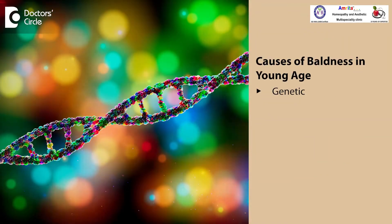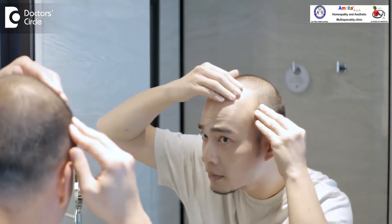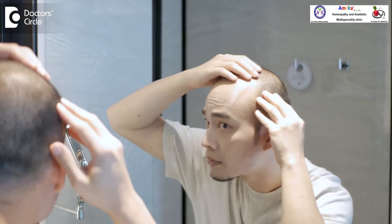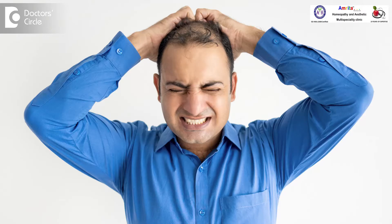In androgenic alopecia there are different reasons why a person may develop this. The most common is a genetic factor — somebody in the family has got baldness, like father, father's brothers, grandparents. But androgenic alopecia is a baldness which usually comes in old age, like after 45 to 50. If people in their younger age are developing it, then there is something wrong and it need not be only a genetic factor.